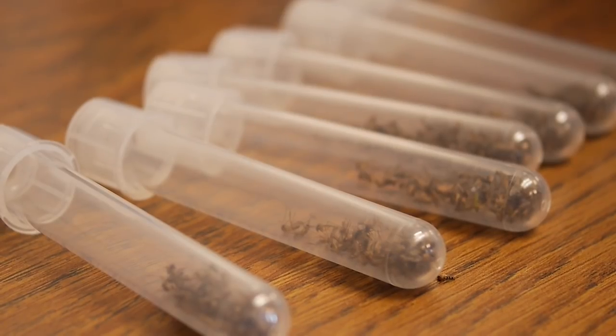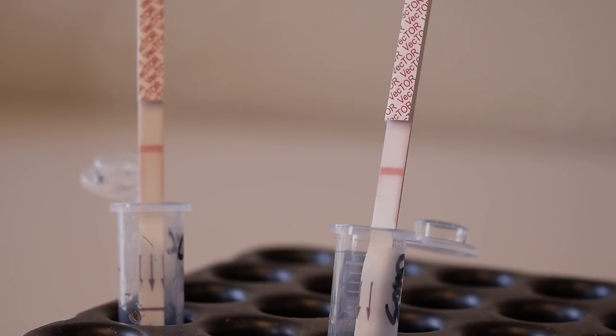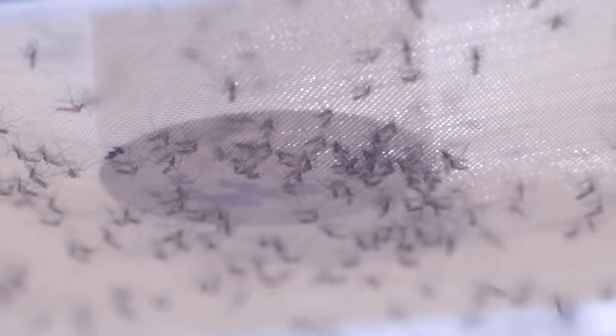Once sorted, the female mosquitoes are placed in test tubes and ground into a mush. They are then tested with a strip using a colorimetry test, which indicates whether or not West Nile virus is present within those mosquitoes. West Nile virus is relatively new to the United States.